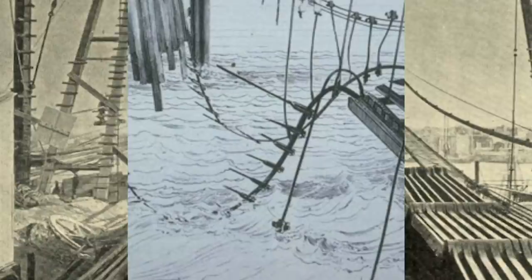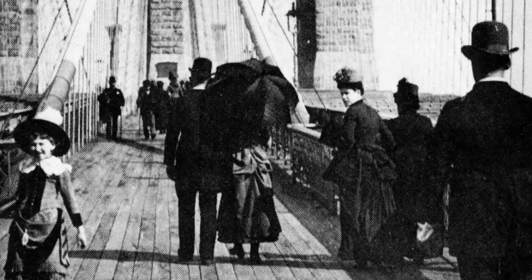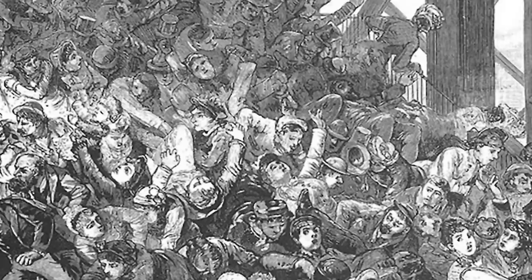Ironically, it would be the negative public perception of suspension bridges, rather than anything wrong with the Brooklyn Bridge itself, that caused some of the first non-construction-related deaths associated with it. It was just two days after the bridge opened when a woman tripped on the steps leading to the entrance. When she fell, another woman screamed, assuming something was wrong with the bridge and that it was on the verge of collapse. Throngs of other pedestrians — men, women, and children — took their cues from the screaming, and the crowd quickly caused a stampede. Twelve people died, and another 35 sustained severe wounds following the incident.